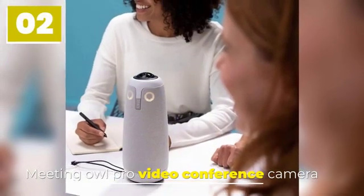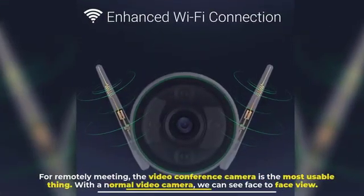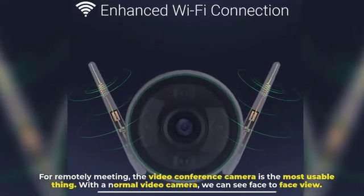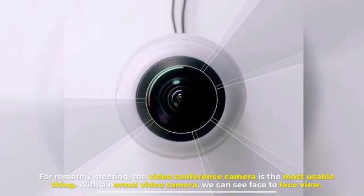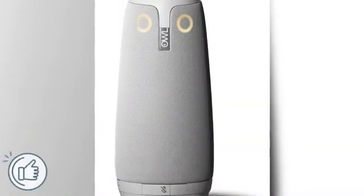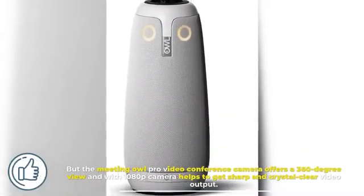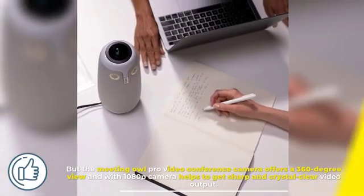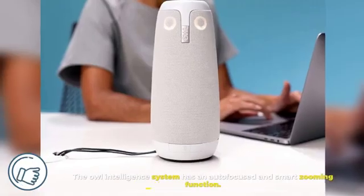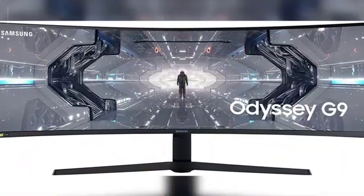Number two: Meeting Owl Pro Video Conference Camera. For remote meetings, the video conference camera is the most usable tool. With a normal video camera we can only see a face-to-face view, but the Meeting Owl Pro offers a 360-degree view, and with its 1080p camera helps deliver sharp and crystal-clear video output. The Owl Intelligence System has an auto-focus and smart zooming function.